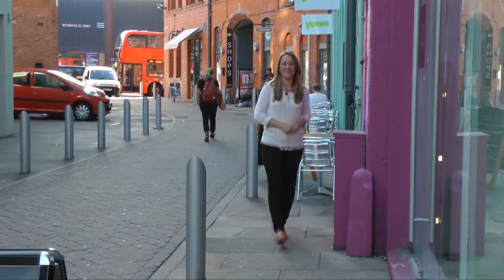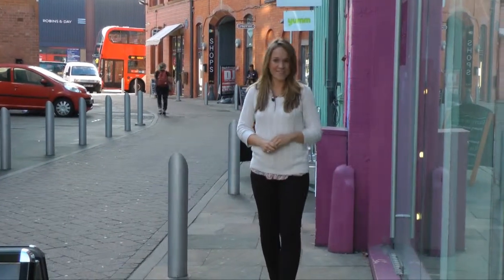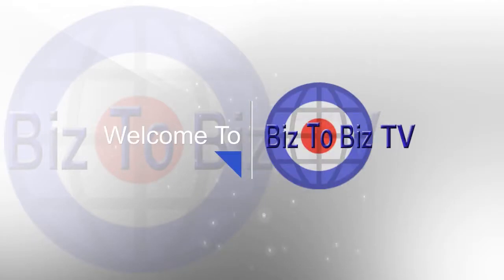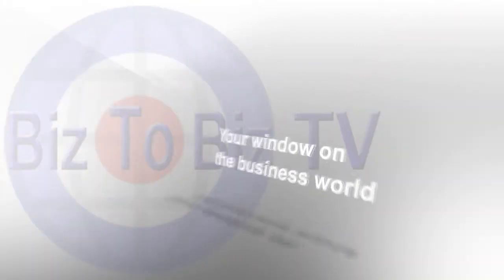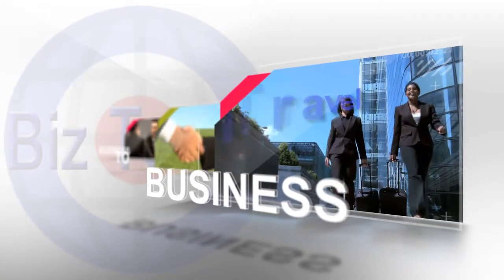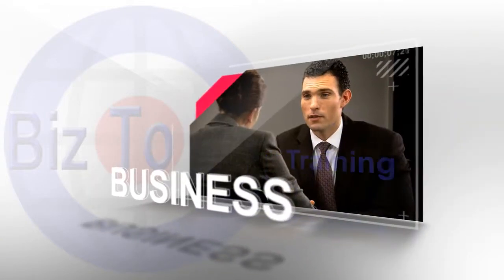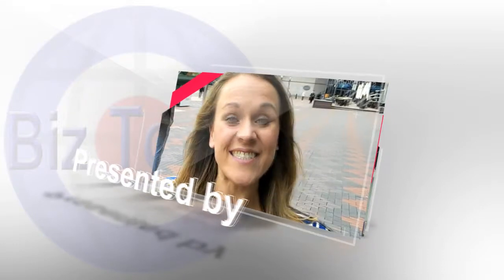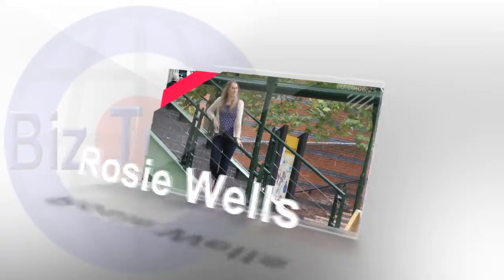Hello and welcome to the glorious Custard Factory here in Birmingham. I'm Rosie Wells and this is the first in the brand new series of Biz2Biz TV. I'm Rosie Wells and welcome to Biz2Biz TV.